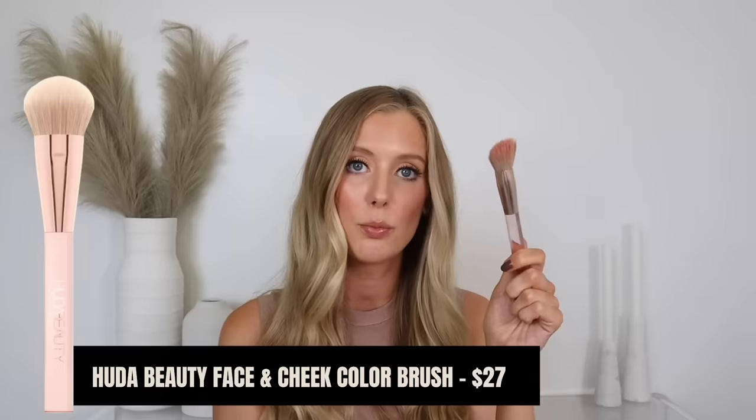My last makeup favorite is actually a brush — the Huda Beauty Face Cheek Color Brush. Huda sent this in PR and it has become my go-to for liquid blush application. I'm not sure what it is about the way it's set up, but it applies liquid or cream blush so much better than other tools. It works like a stippling brush — I just stipple the liquid blush onto my cheeks and it blends like a dream, making application so foolproof. Some reviews said it was scratchy but mine is very soft.